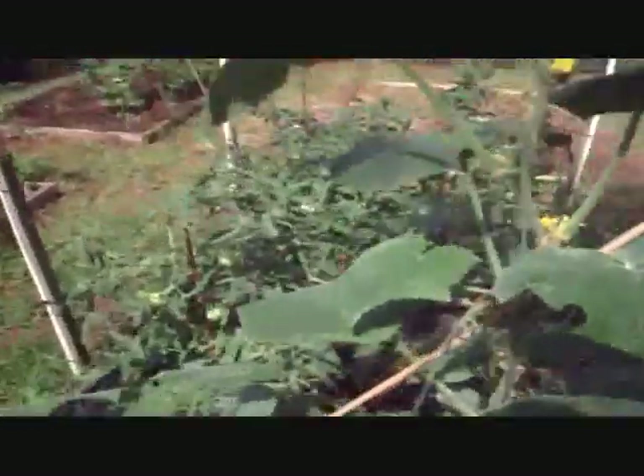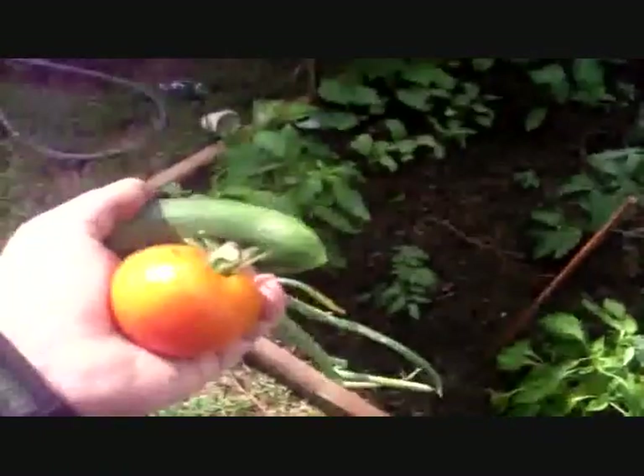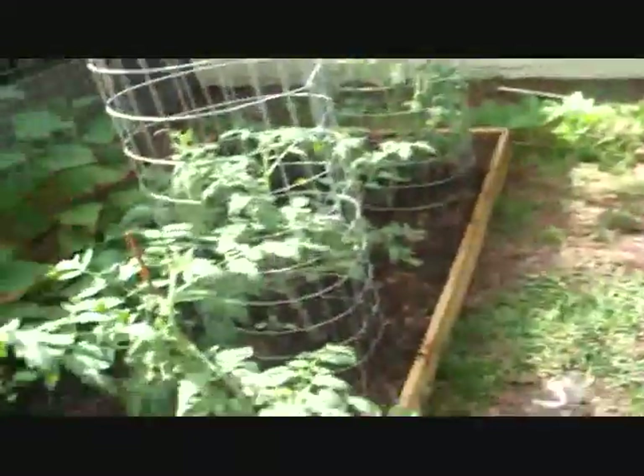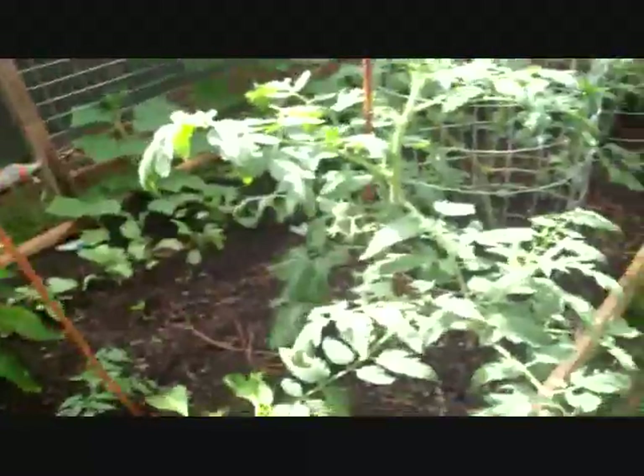That's just one problem, and there are lots of other things. I did get some good cucumbers today, along with some onion and tomato, so it's doing good. And down here you can see I still have peppers, and the peppers are doing well.